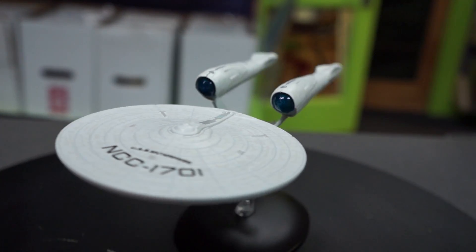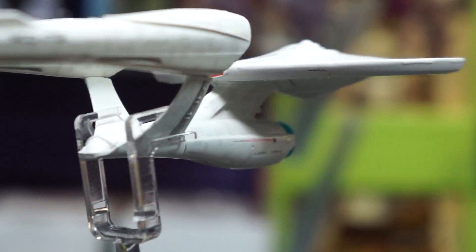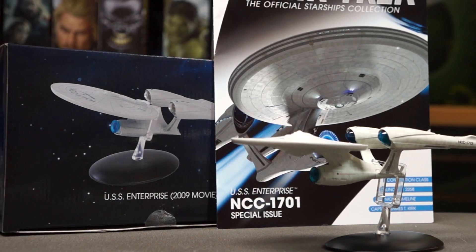The vehicle measures approximately 5 inches long, 3.5 inches wide, and 2 inches tall, and comes with a collector's magazine.